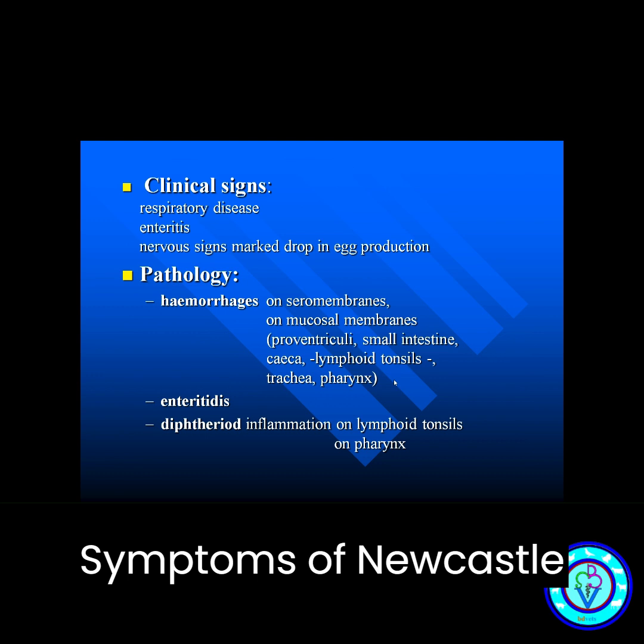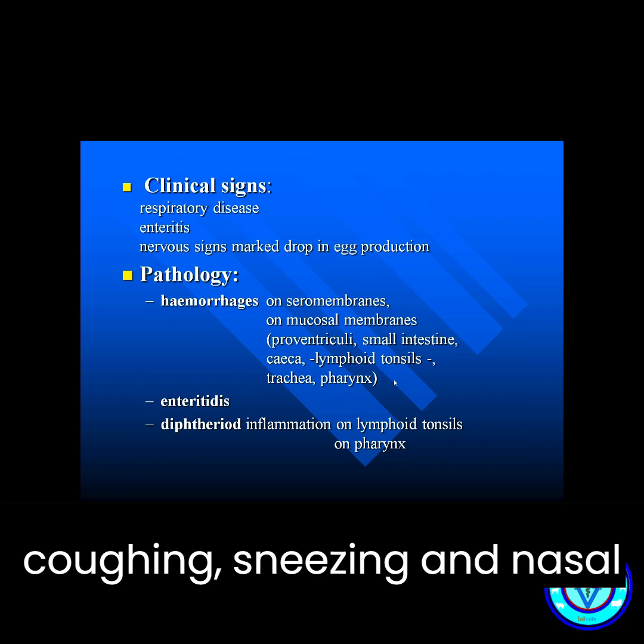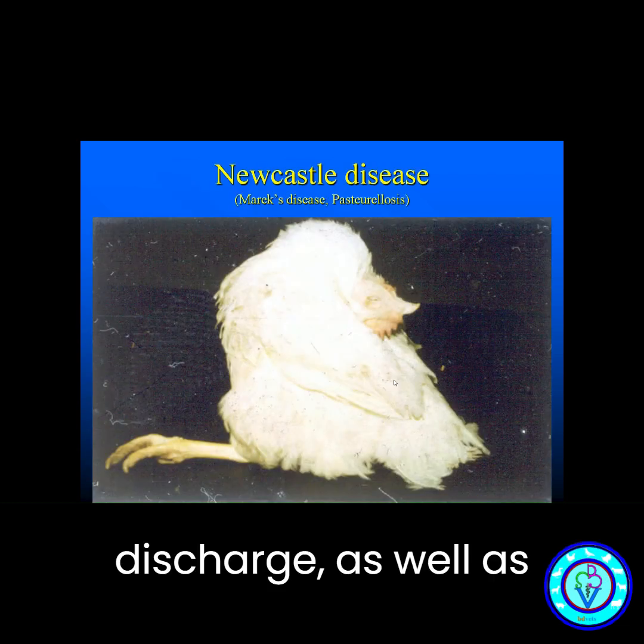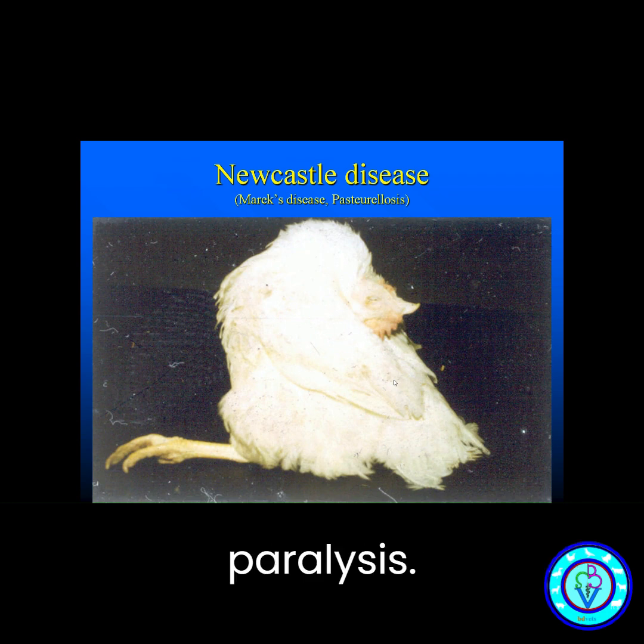Symptoms of Newcastle disease in chickens include respiratory distress, coughing, sneezing, and nasal discharge, as well as nervous system signs such as tremors, twisted necks, and paralysis.